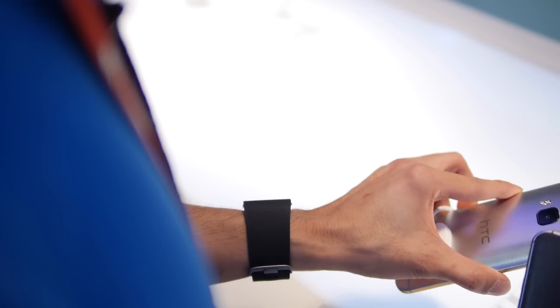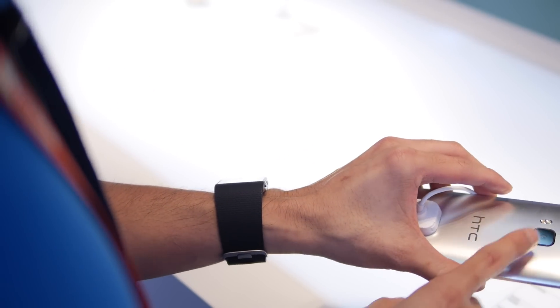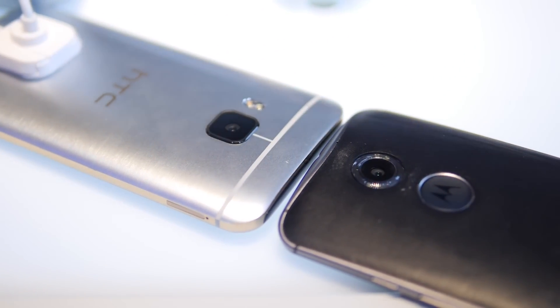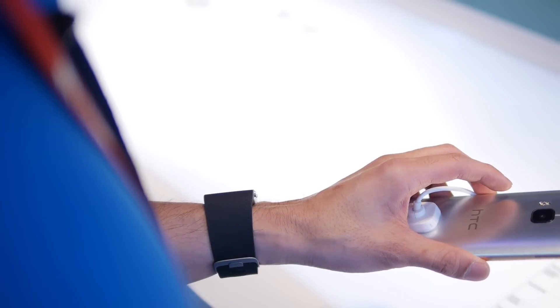As far as cameras are concerned, you have a 20-megapixel camera on the HTC One M9. The Moto X still has a pretty good camera — it's a 13-megapixel shooter on the back.